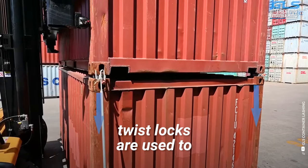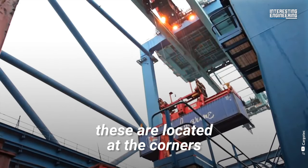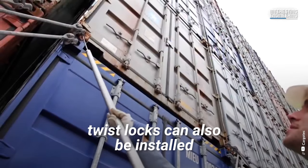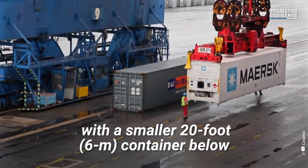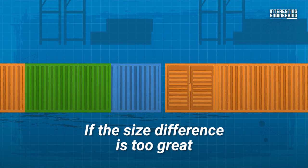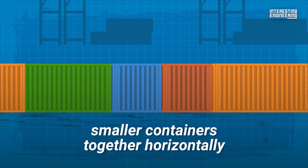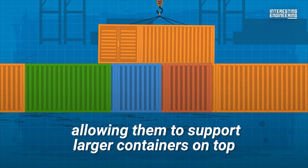Once a stack is lined up, twist locks are used to secure containers into place. On 20-foot containers, these are located at the corners. For larger containers, twist locks can also be installed to line them up with a smaller 20-foot container below. If the size difference is too great, they can also be used to join smaller containers together horizontally, allowing them to support larger containers on top.